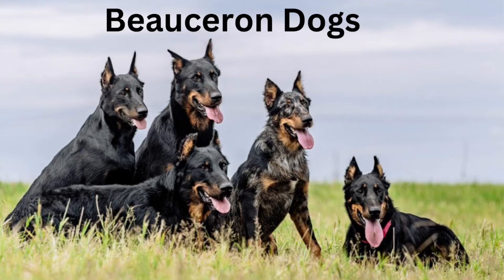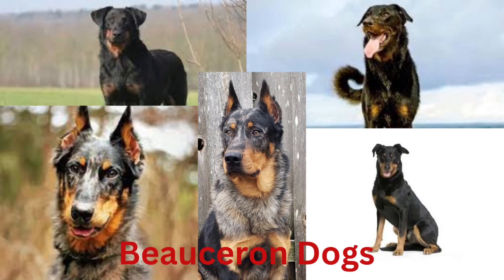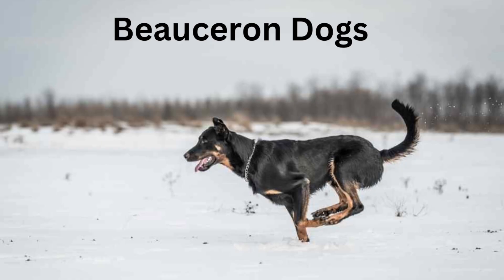Today we are going to talk about Beauceron dogs. Impressive, large, and muscular, the Beauceron is an attractive dog with a smooth short coat and drop ears. Height: 24 to 28 inches (61 to 71 centimeters). Weight: 65 to 85 pounds (29 to 39 kilograms). The Beauceron has a short smooth coat; the hair is slightly longer on the dog's neck, tail, and backside. Most Beaucerons are black and tan; some also have gray markings.